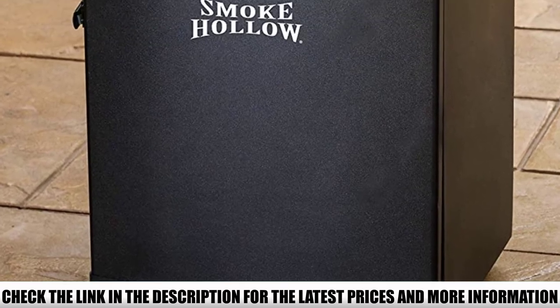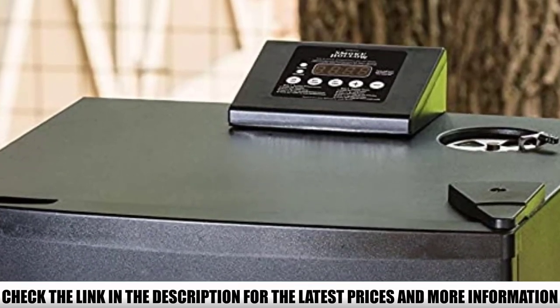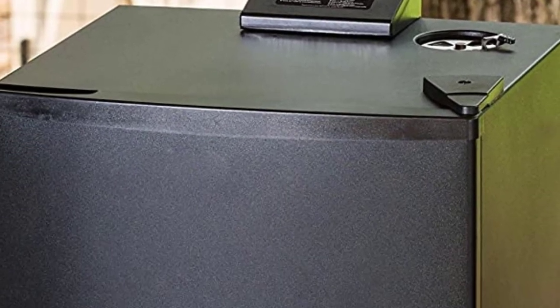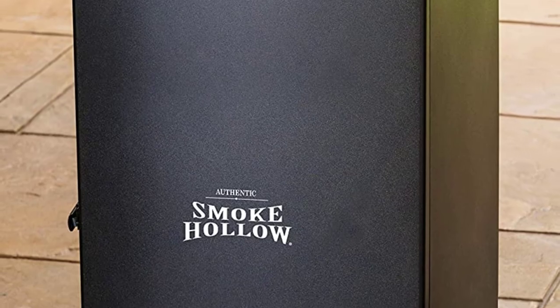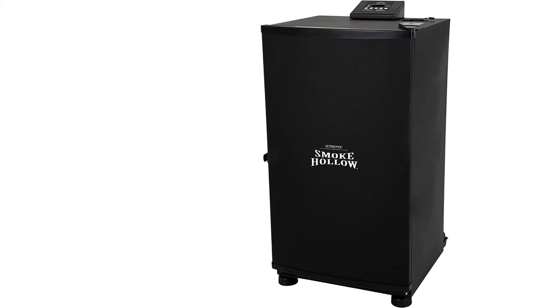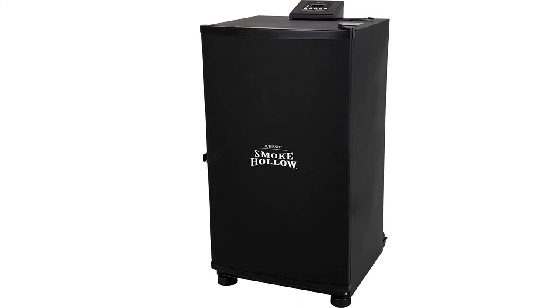According to Amazon reviews and comments, some may argue that the Smoke Hollow comes with very basic features, but for the price, you get quality you never expected. Cleaning this Smoke Hollow Electric Smoker saves your time, as it has a separate grease and water collecting tray and an ash-keeping tray. This is the best smoker for beginners due to its basic, straightforward features.